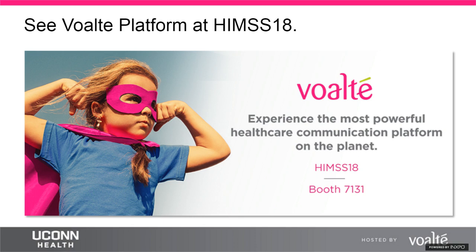The moderator thanks all presenters for a terrific and informative presentation and the audience for joining. Attendees are encouraged to complete the evaluation that will pop up on screen. Today's session will be available on demand until February 20th, 2019, through the HIMSS Learning Center.